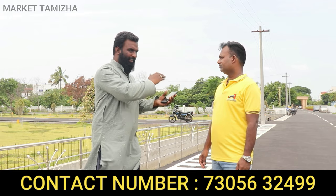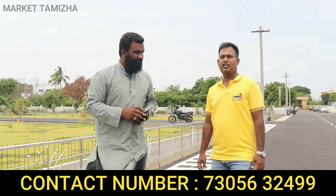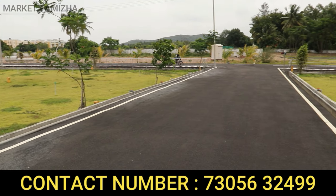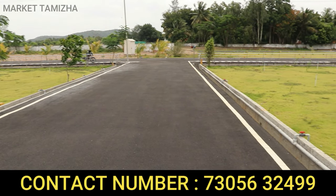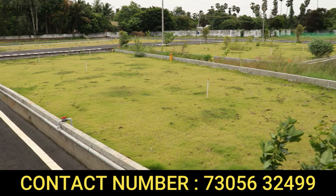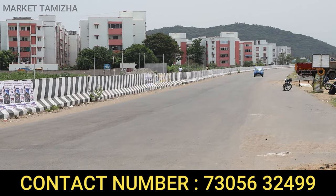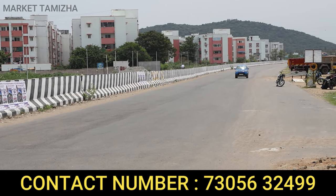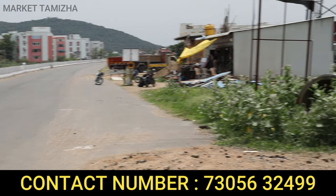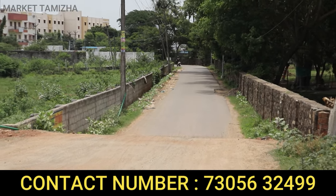If you want to purchase your plot, you can develop the site at your pace. There is also construction available on the site. Regarding the East Bypass road connectivity — if you look at the East Bypass road, you are connected to the GST road. The site is just a walkable distance of 200 meters from the road.